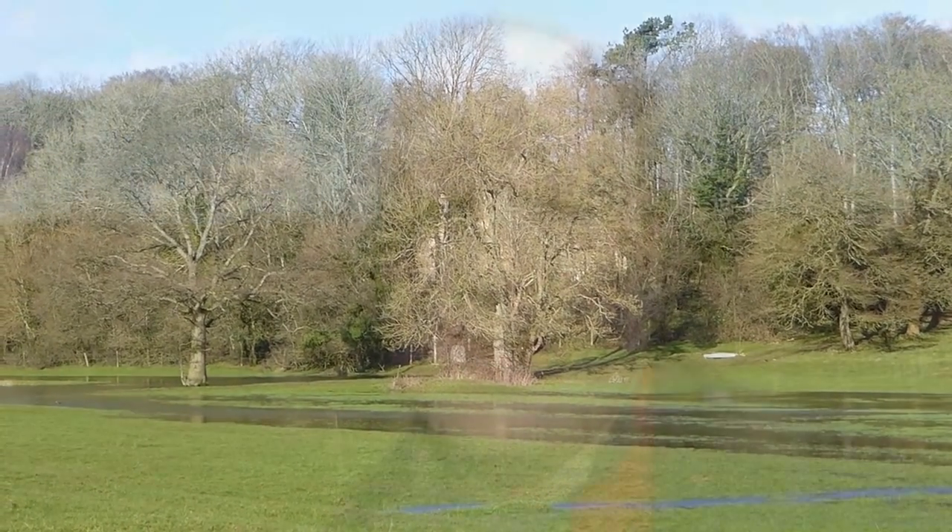But here you are — this is what it looks like. It's a field, with grass, with trees, and today a substantial amount of water.